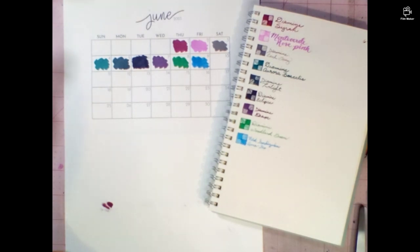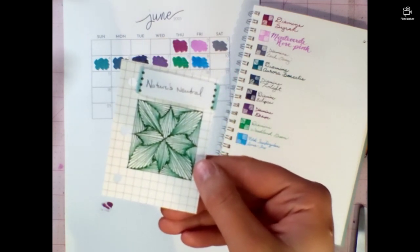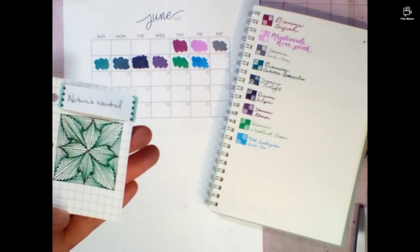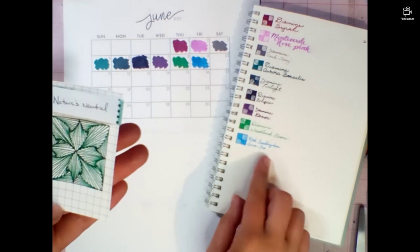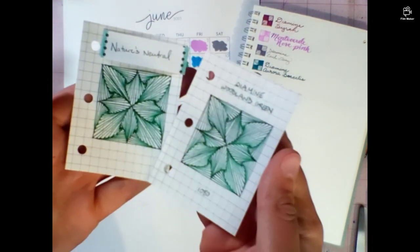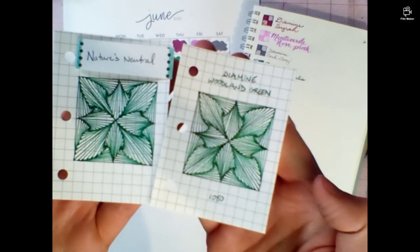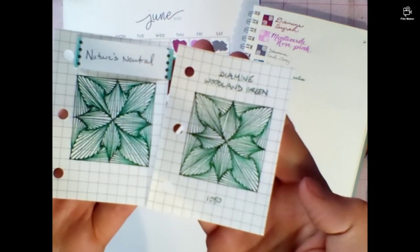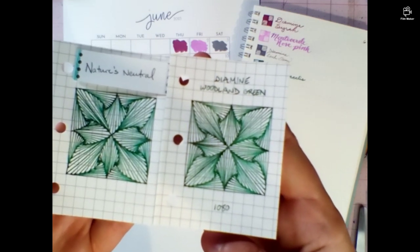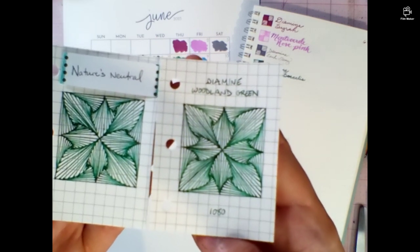And then this morning I found this card while looking to see if I had a swatch of the Havasu Turquoise, and this was at the back of the book. So we can now lay these side by side. Look how similar they are. This is a bit more emerald, but a good substitute — I would say Woodland Green is for Nature's Neutral. I will be making more of the Nature's Neutral. I do prefer that, but that's okay. I can use Woodland Green.